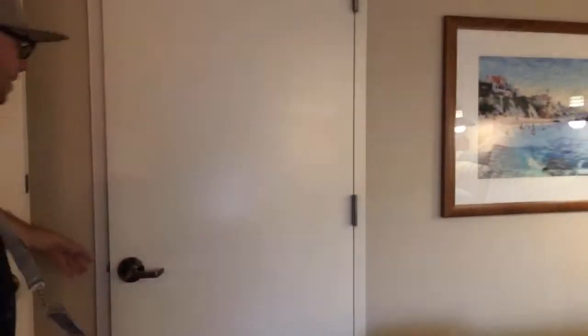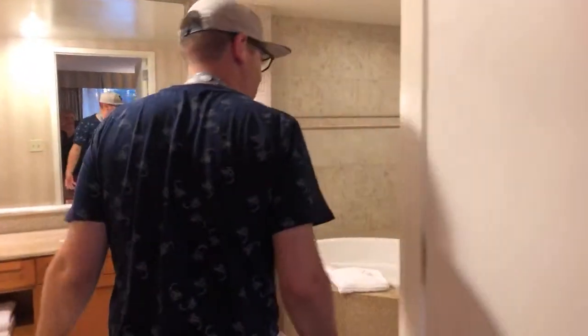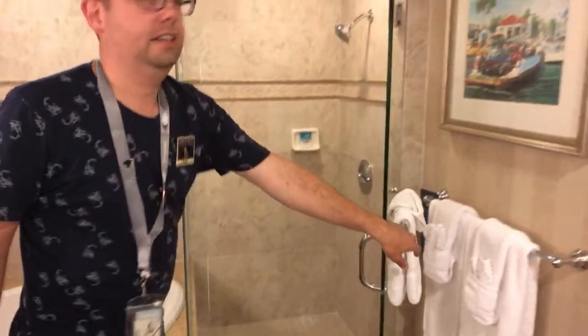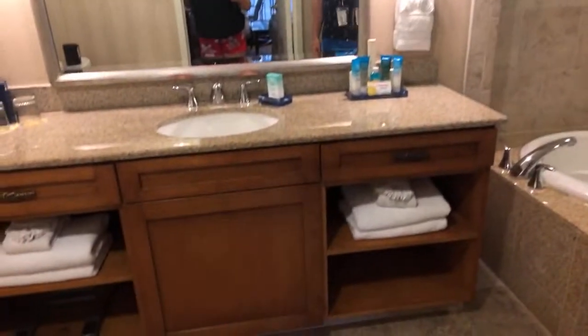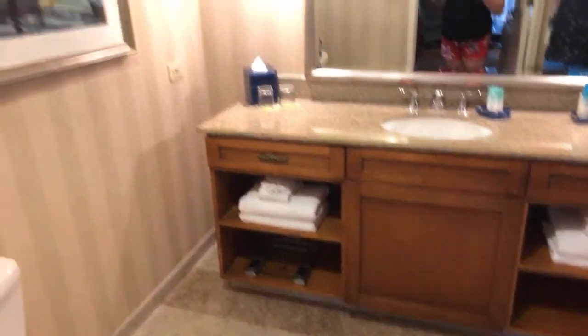Now we're going to show the bathroom — can't forget that. The bathroom is massive with a huge, absolutely beautiful Jacuzzi tub. And then of course a stand-up shower area. Walking through the hotel with Jamie, this place is kind of in desperate need of a refurb, but this suite doesn't feel that way at all — the bathrooms look brand new, just beautiful. It does feel very Newport-y if you know anything about that area.